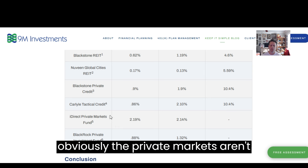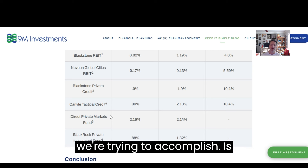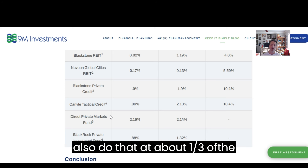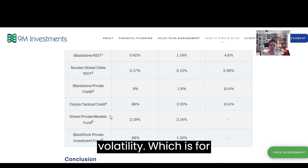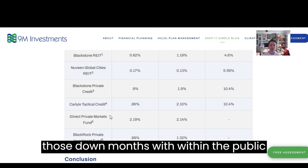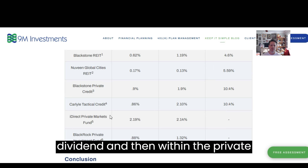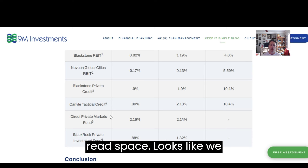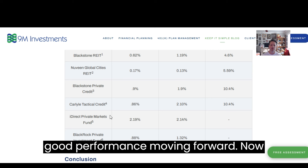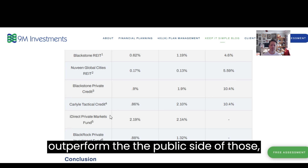Obviously the private markets aren't going to keep pace with a crazy month like that versus the public markets. But what we're trying to accomplish with those funds is that over a market cycle we should actually outperform the S&P 500, and we're going to do that at about a third of the volatility — which for my clients is an important piece of the pie. We want to level out those crazy months and down months within the public markets. In the private credit space, still very strong performance and very strong dividends. And within the private REIT space, it looks like we may have turned a corner after a flat year last year, and private REITs very much outperformed the public side.